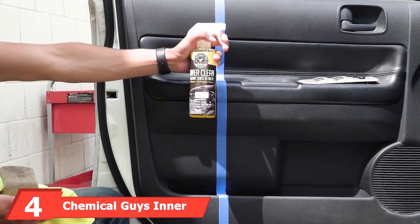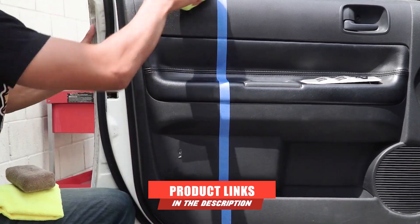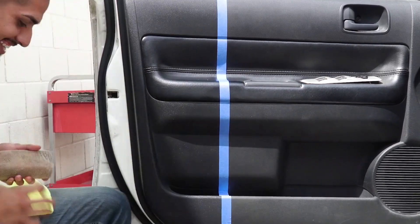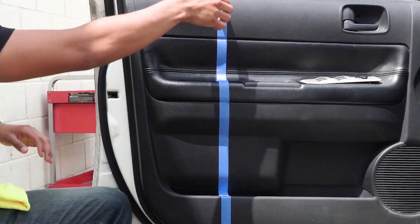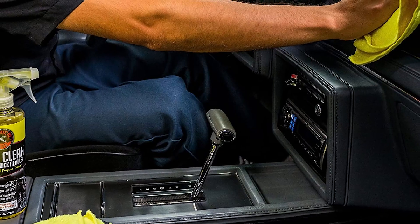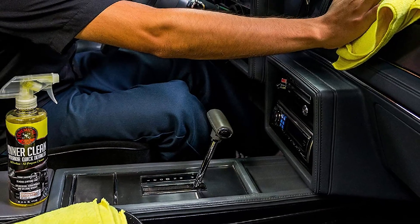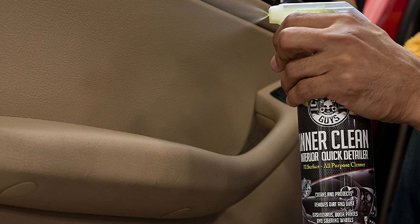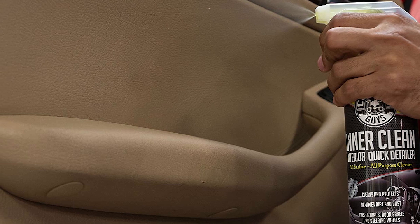Next at number 4, we have Chemical Guys Inner Clean Interior Quick Detailer. The Inner Clean Car Dash Cleaner is the ultimate protection for your vehicle interior. The cleaning agent was engineered from the best minds, with a special ability to put a strong coating around the interior surfaces to keep them away from dirt and dust. Moreover, the coating protects the parts from UV radiation and keeps the color intact. This car dash cleaner comes with a quick detailing feature, allowing the user to clean all surfaces more efficiently. The material sticks to the surface and dries within seconds, leaving a wax coating that stays on for a long period of time and adds a different glow to the vehicle.